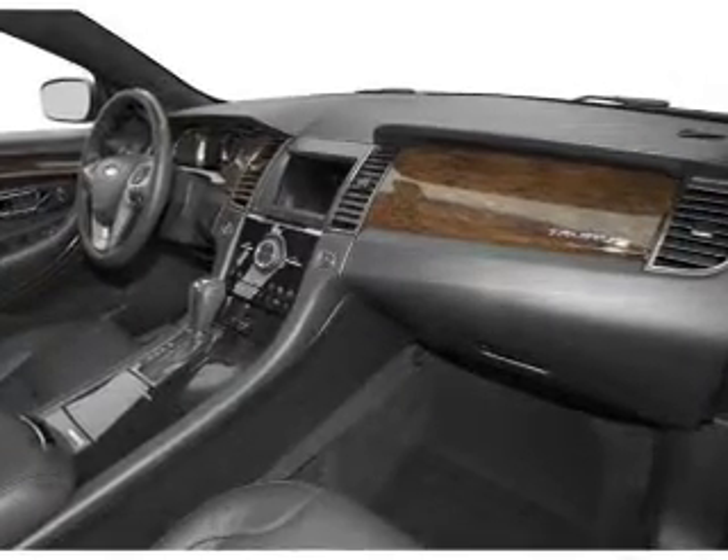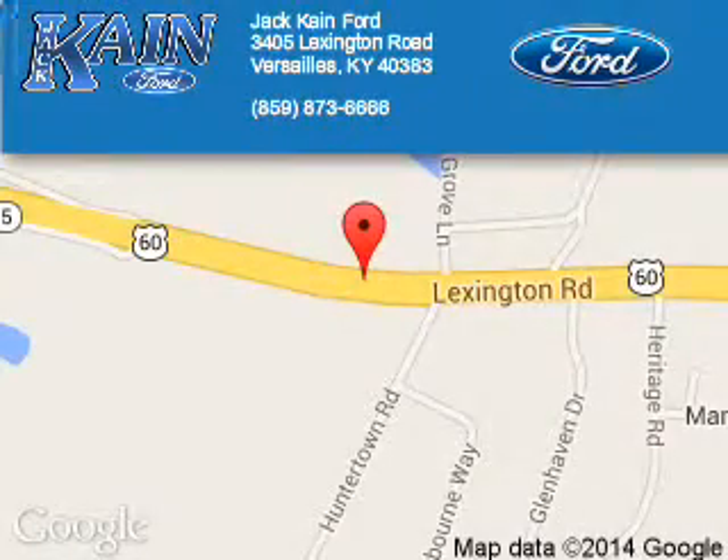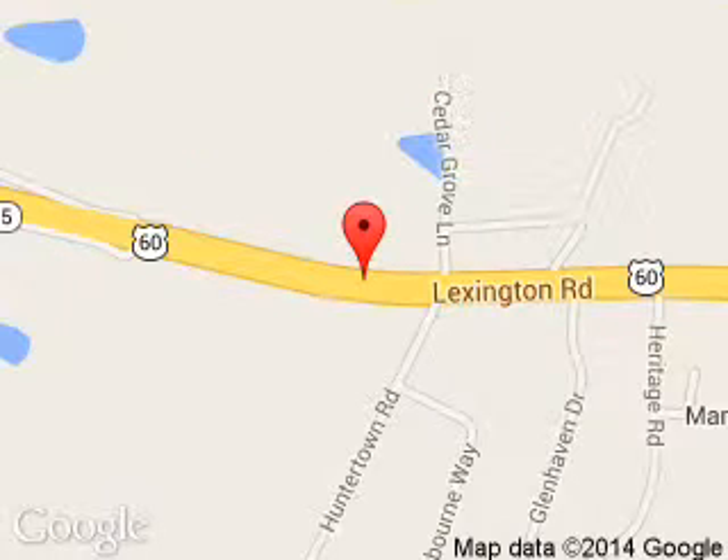Great Quality at a Great Price. Call or click to contact us today. Jack Kane Ford is dedicated to doing everything possible to ensure that the experience you have selecting your next vehicle is a pleasant one. We are located at 3405 Lexington Road, Versailles, Kentucky, 40383.